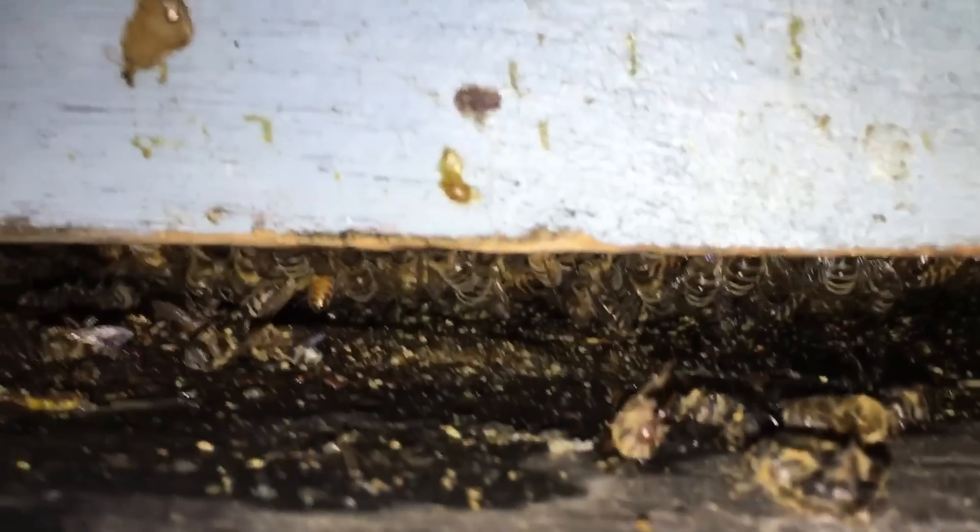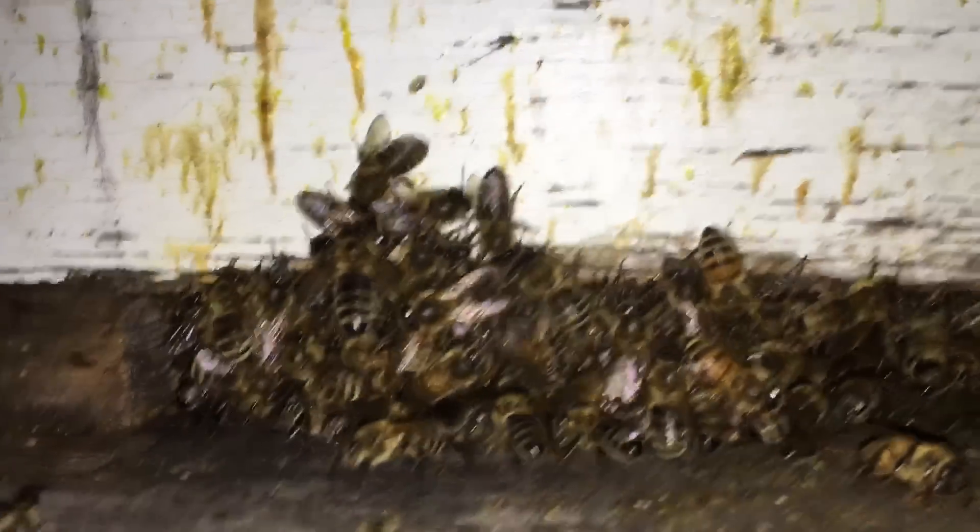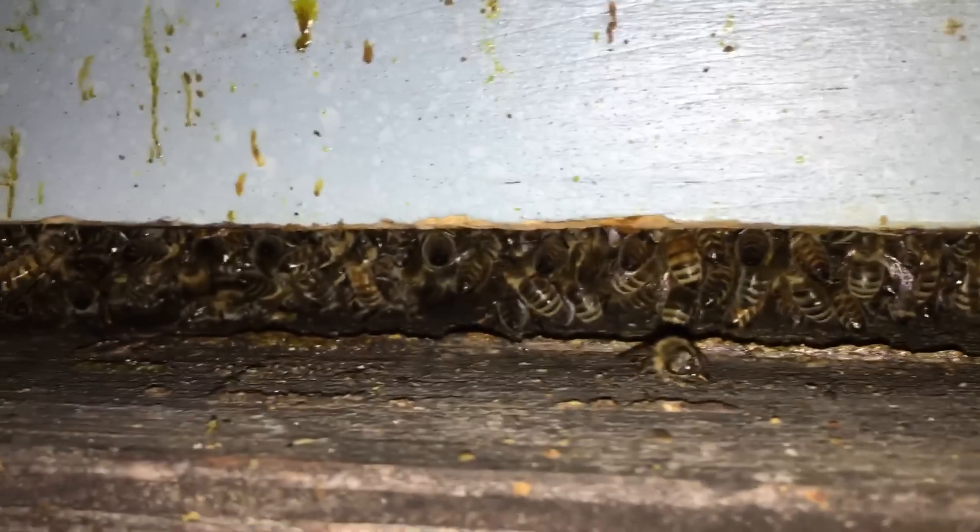We put 1,100 hives in last year plus 300 nukes. I'd say my loss was about 15%, and that includes spring. Last summer I'd say we pulled out another 15% or so. So if you combine my winter loss and my summer loss last year, I'd be around 30%.